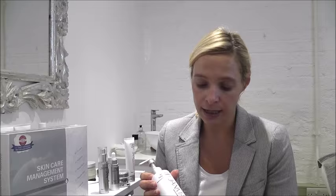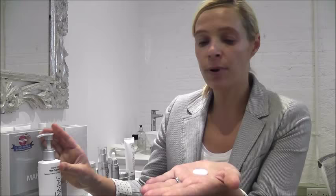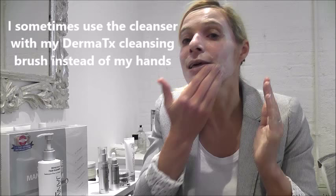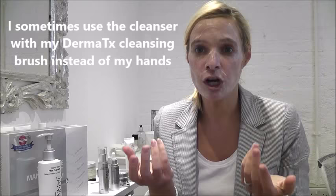You can use it morning and at night and it's easy to apply. You just need one pump and you apply it on dry skin. You rub it in, keep rubbing it in, then leave it on for a couple of minutes — I leave it on while I brush my teeth — and then you just wash it off and pat your face dry.